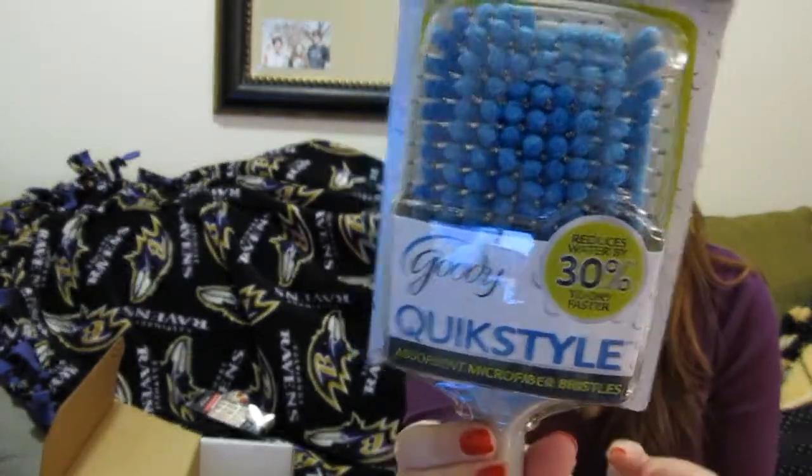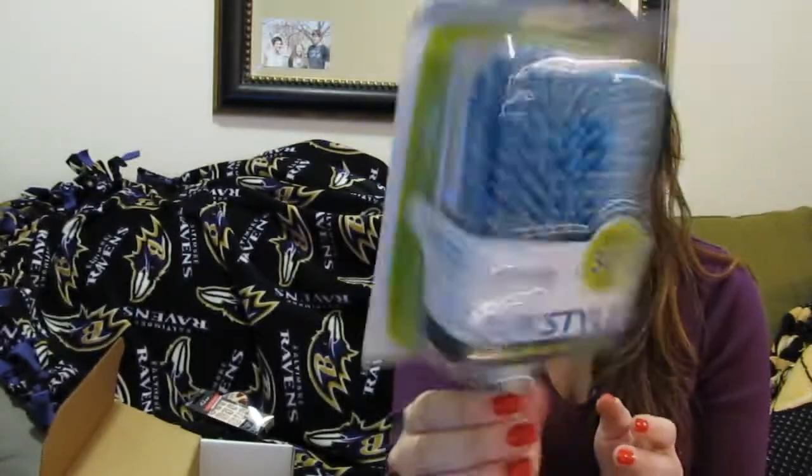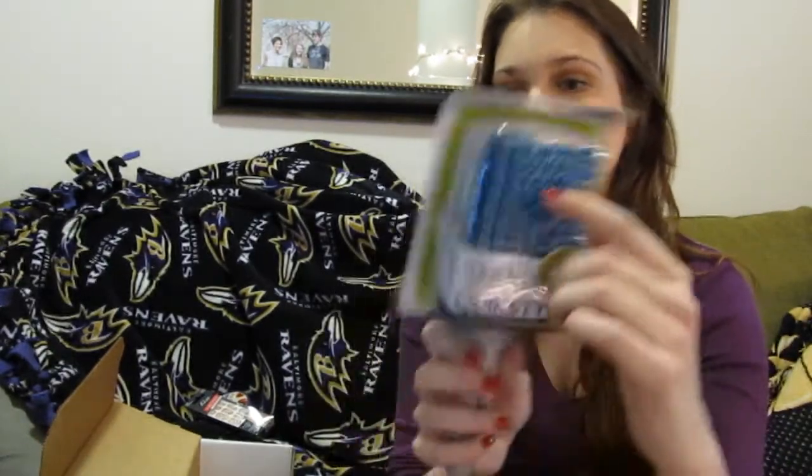Something else that I saw and I was kind of excited about because I've heard a lot about this — this is the Goody QuickStyle Absorbent Microfiber Bristles brush. I think the deal with this is that you're supposed to brush your hair when it's wet, and these little blue things are supposed to grab the hair so your hair dries quicker.